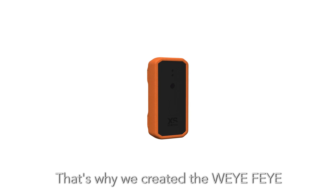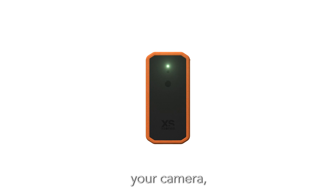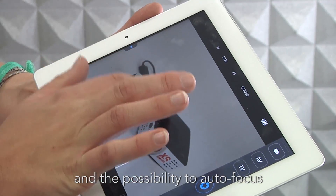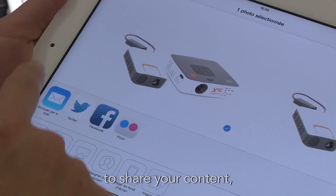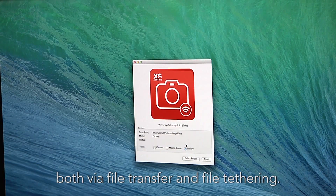That's why we created the Wi-Fi. It's the most performant device to control your camera, with high quality live view, access to all the settings of the camera, and the possibility to autofocus with a simple screen touch. It's also the most complete way to share your content, both via file transfer and file tethering.